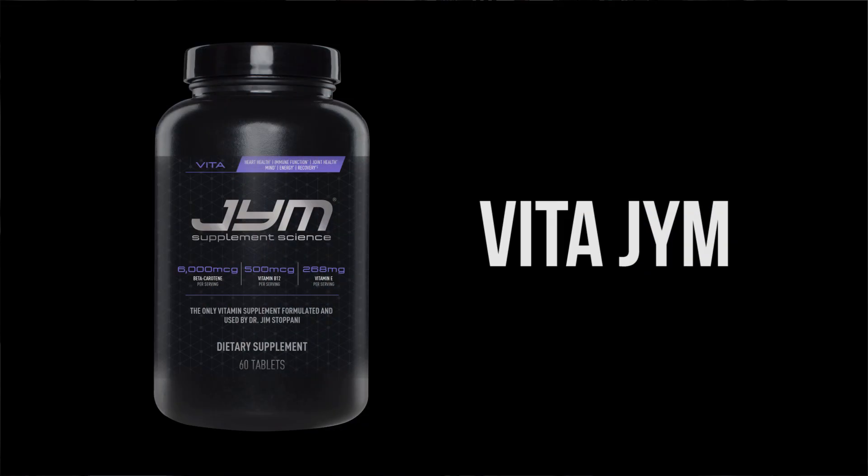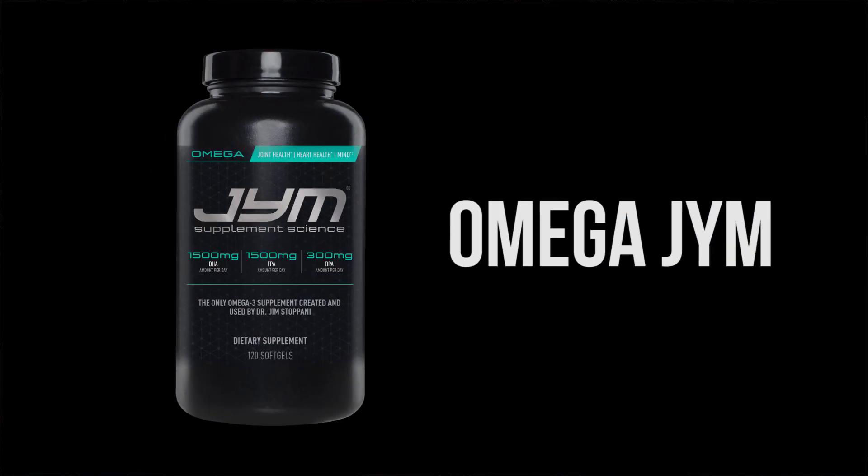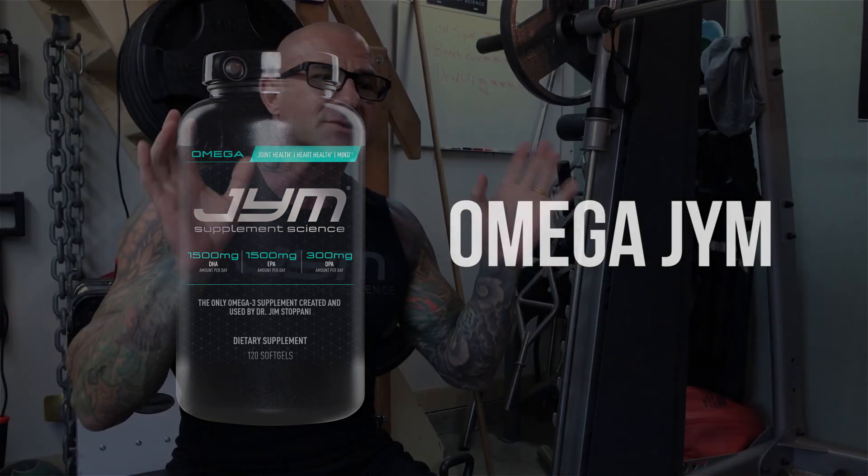In this video I want to cover my gym supplement support staff, and that includes Vitagym, ZMA gym, and Omega gym. Those three products all work well together, but they work best when taken at the proper time.